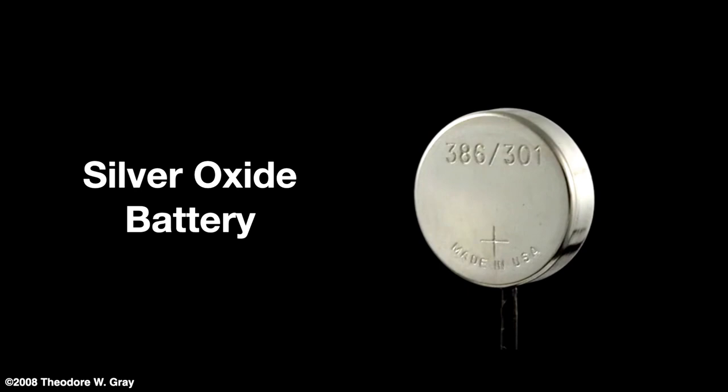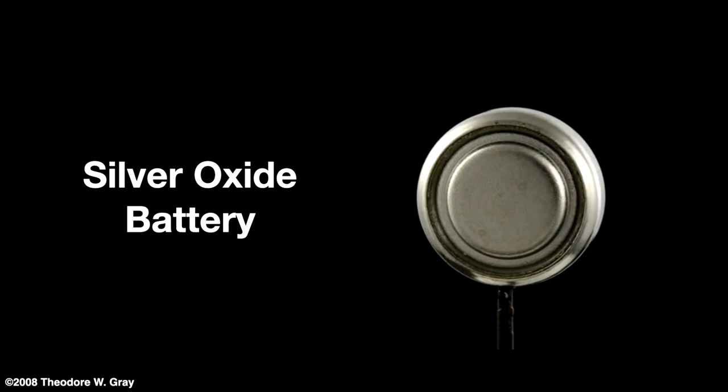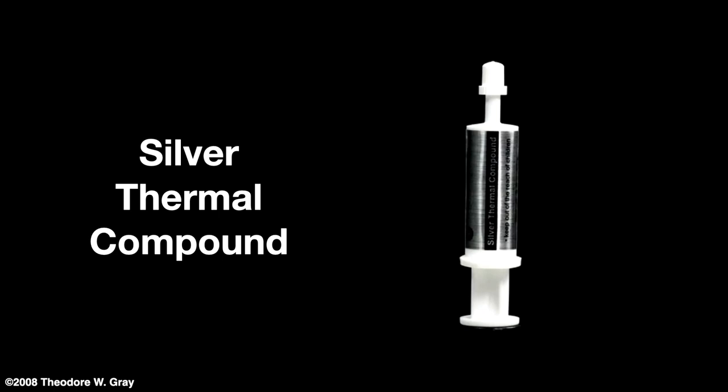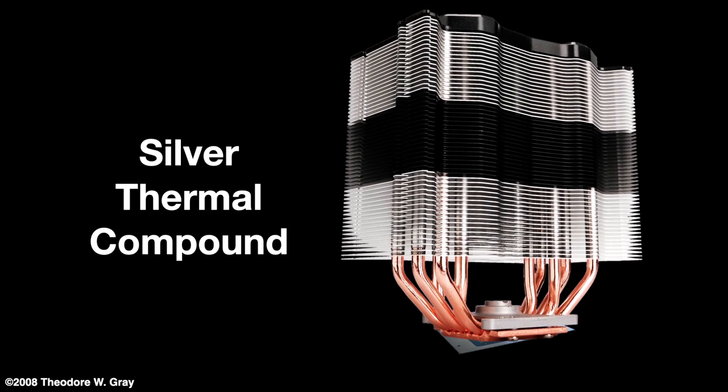A silver oxide battery uses silver oxide as the positive electrode and zinc as the negative electrode. This battery has a very high energy-to-weight ratio but is more expensive than other battery formulations like lithium batteries. Silver also has the best thermal conductivity, so it makes sense to use silver to connect something hot — like a computer CPU — to something meant to keep it cool, called a heat sink. This silver paste in the syringe is just silver powder in a grease carrier spread between the top of a CPU chip and the heat sink. The paste efficiently conducts heat away from the CPU into the heat sink, where the heat is removed to the air by the large area of the heat sink fins, which are fan-ventilated.